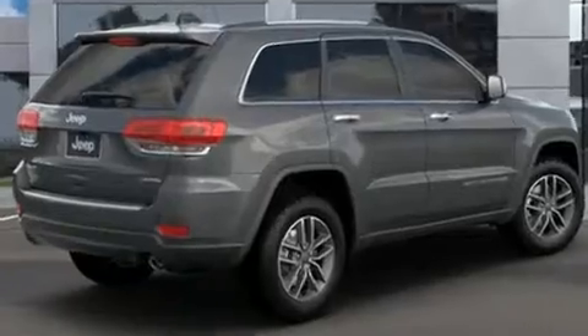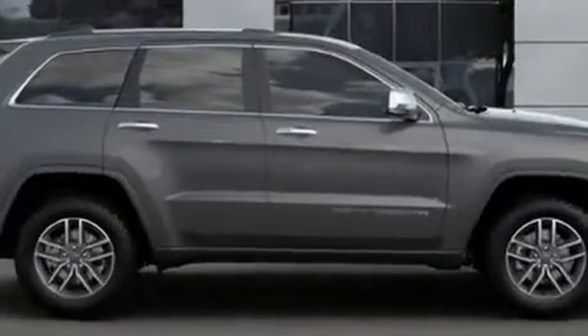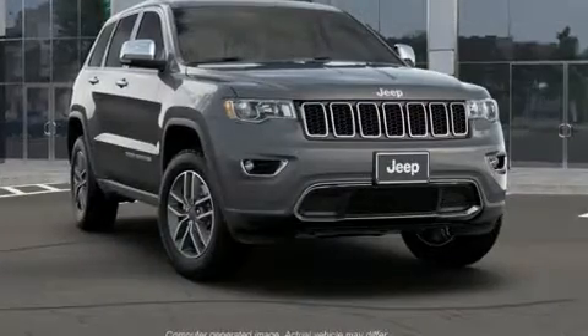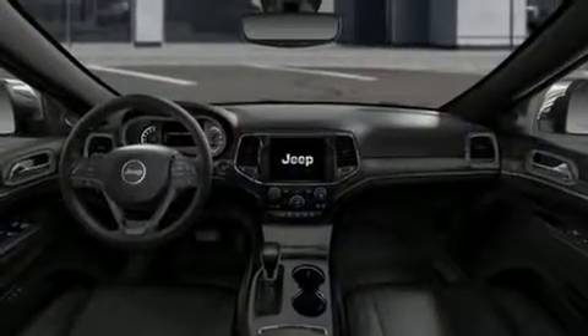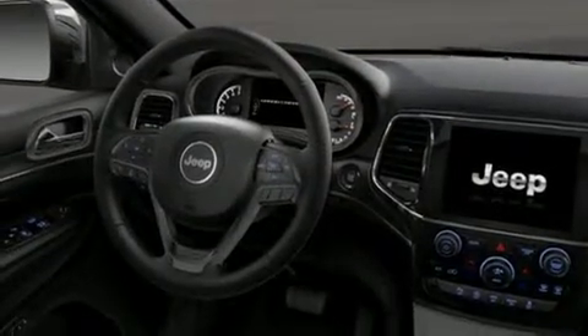Jeep ensures the safety and security of its passengers with equipment such as dual front impact airbags, head curtain airbags, traction control, brake assist, anti-whiplash front head restraints, ignition disabling, and an emergency communication system.